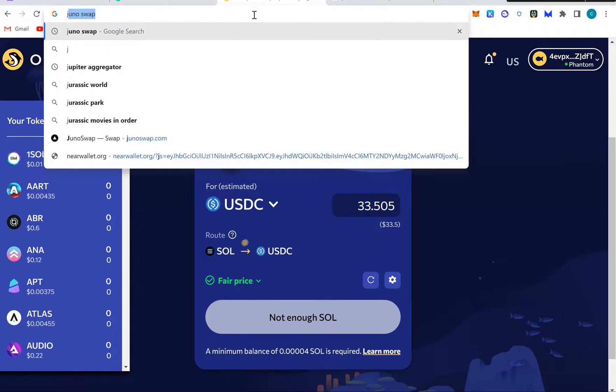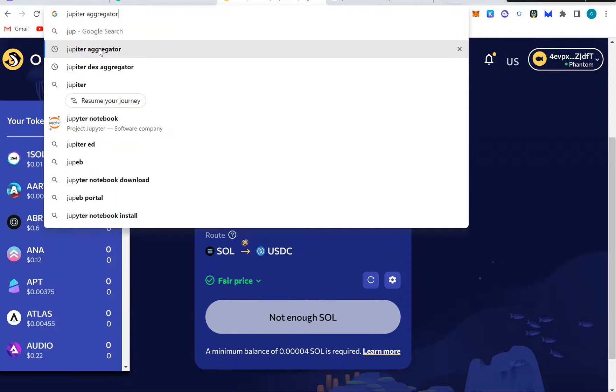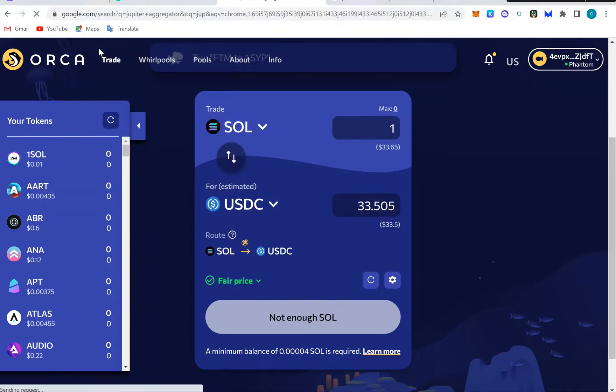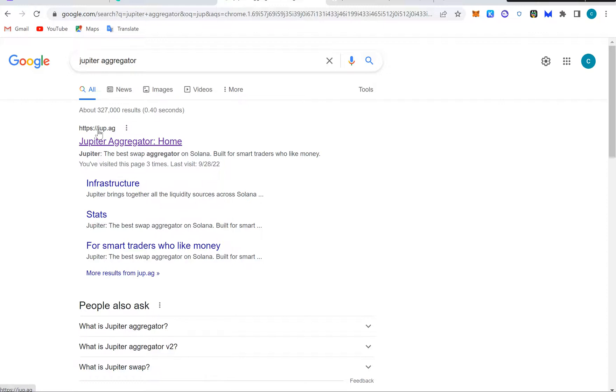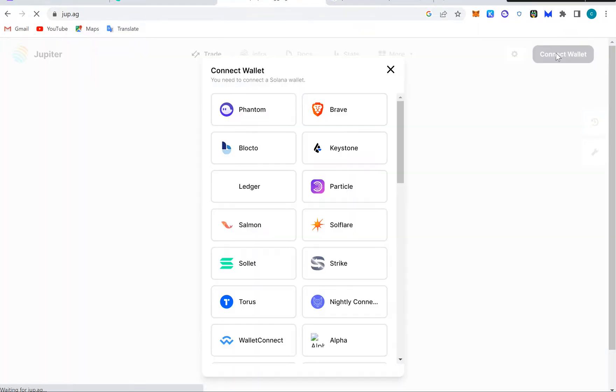Now look at another DEX which is Jupiter — Jupiter Aggregator. Once you type Jupiter Aggregator it will show on Google, just click it and you will see jup.ag. Once you open it, you connect your Solana wallet and then your Phantom wallet.